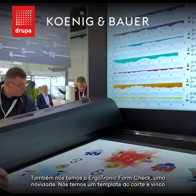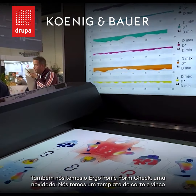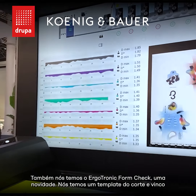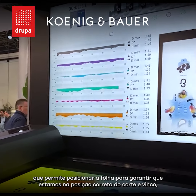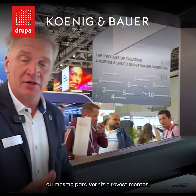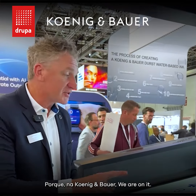Also, we have our Ergotronic form check, a new feature. We have a beam that shines down the die cut pattern and allows us to position the sheet to make sure that we are in the correct position for die cutting, or even for varnish and coating. Because at Koenig-Bauer, we are on it!